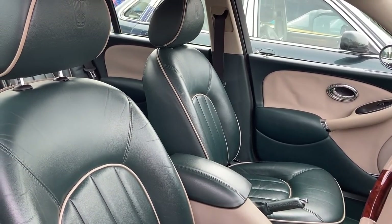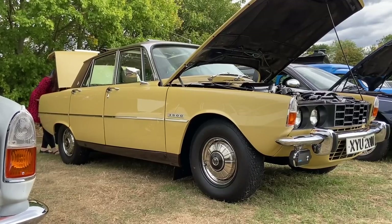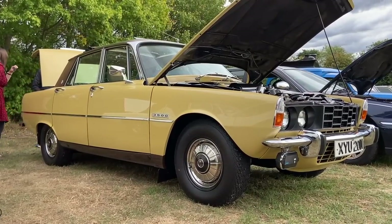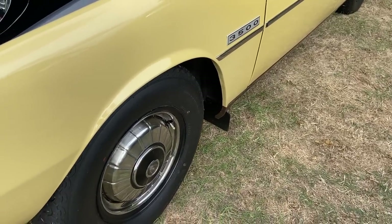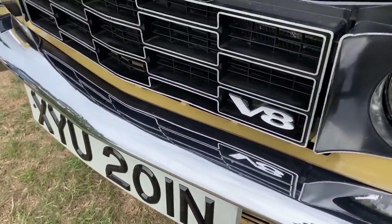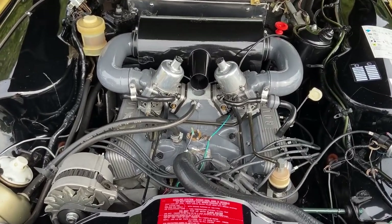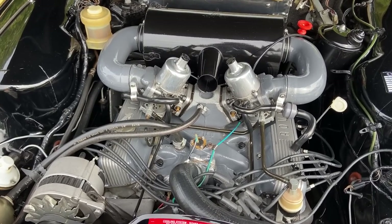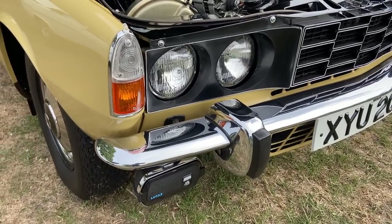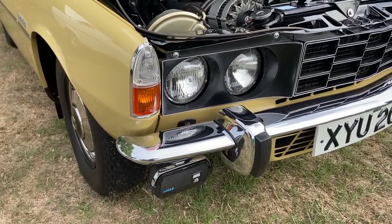But turn the clock back 30 years, and Rover's compact executive was the technological tour de force of the P6 — in this form, the Rover 3500S, with its iconic twin-carburettor V8. The P6 is also, I think, a great-looking car, and with the Triumph 2000, pretty much founded the compact executive class that's now so lucrative in the UK. But with its David Bache styling and Spen King engineering, the P6 is one of the great British cars.